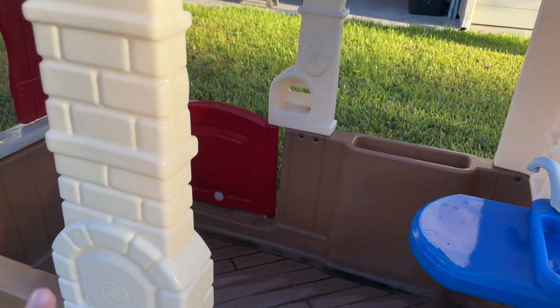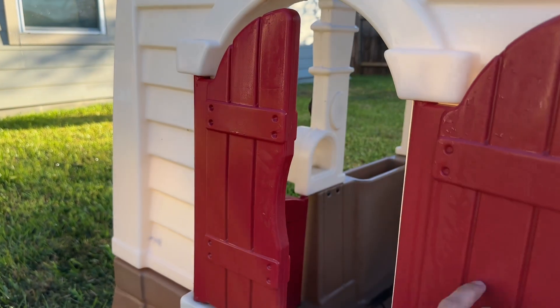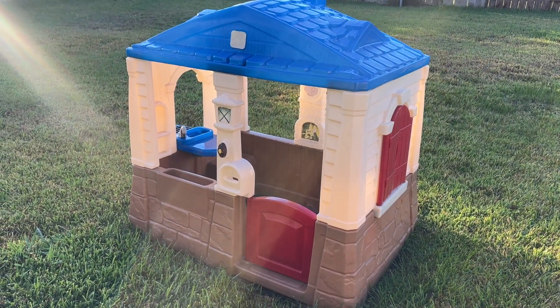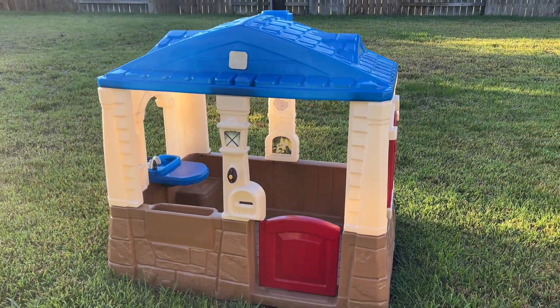And then we have windows here and another window with red shutters. I think this is a great addition to your yard — it's durable and provides lots of ways to play, and encourages your kids to be outside.